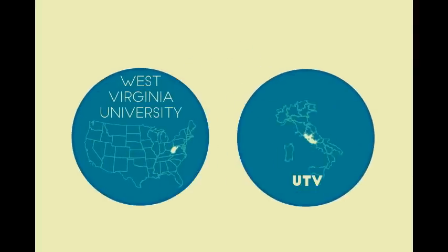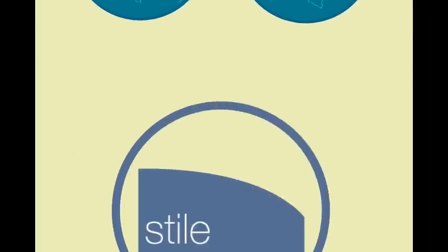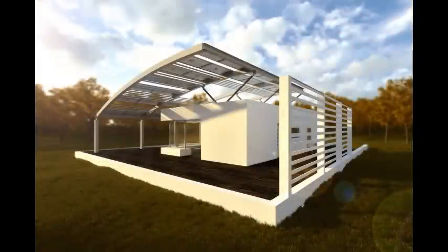West Virginia University and the University of Rome Tre Regatta have partnered to present STYLE, a house that merges Italian Appalachian design concepts with innovative energy techniques.